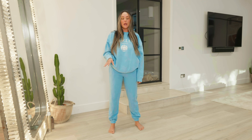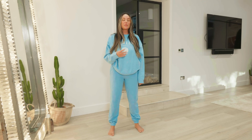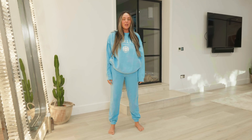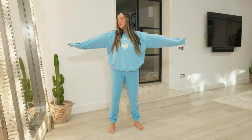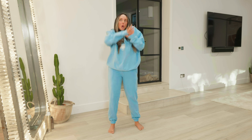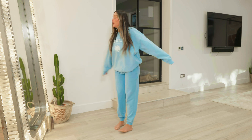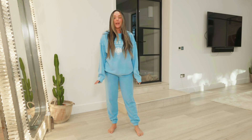I'm starting today's haul with the In The Style Liberty tracksuit. This is not something I would work out in, but it's definitely something I would lounge about in, especially in January when you're not wanting to go out. It is such a vibrant color in the drabbest of Januaries - you're going to feel pretty amazing and bright and uplifting instead of constantly walking around in all black. It fits so cozy, you can't go wrong with a tracksuit like this.